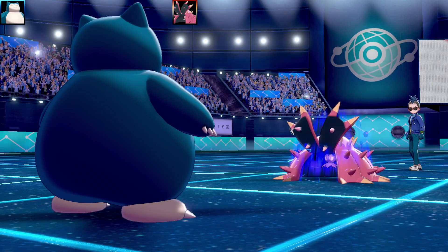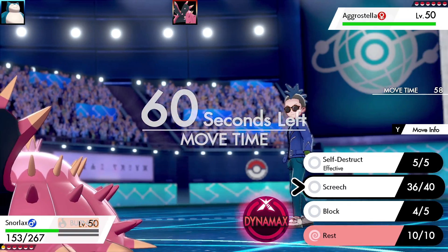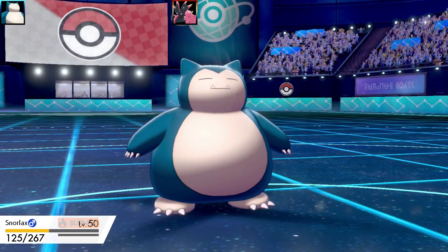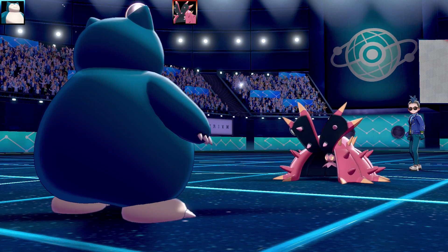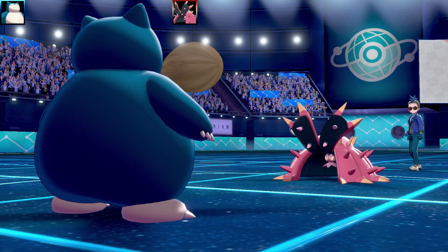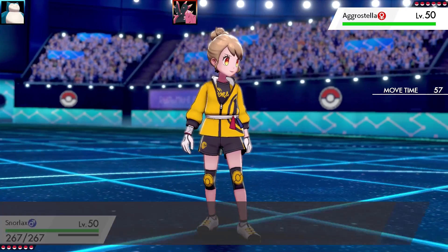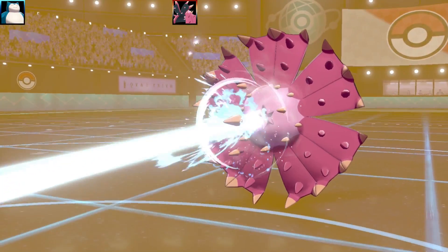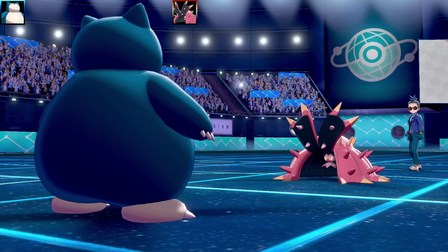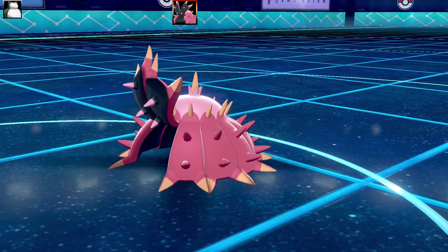Toxapex burns me with Scald, but I have Rest so there's nothing it can do. Snorlax goes to sleep via Rest. I wanted to reach -6 on Toxapex's defense before Self-Destructing, but another Scald came without a burn, so I went for it. There's nowhere for Toxapex to hide — it goes down in one shot. It's a double KO, but that was the plan. You're probably wondering how I win by just using exploding moves — keep watching!